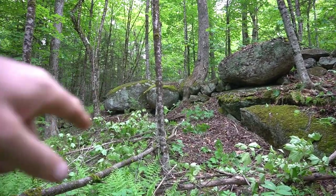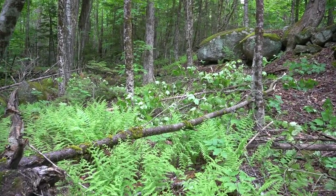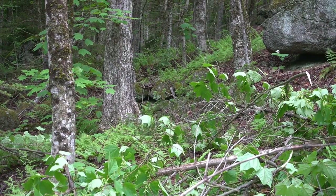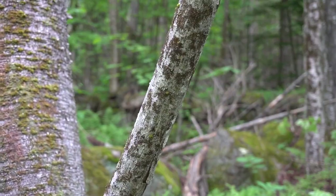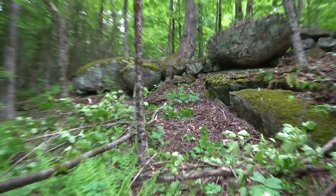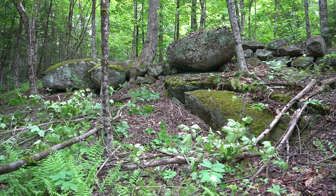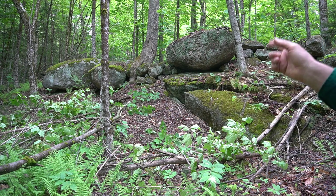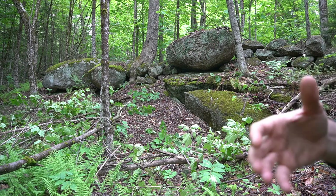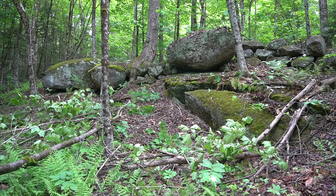Over by the third megalith you can see the wall picks up again and runs east. This area is just packed with stuff. Back in the woods you can see the wall turns into a very big section of boulders. Further down the wall there's also a hopping wall section — this is definitely turning into a hot spot of many different megalithic features close together. There is also a big boulder of quartz up in the wall at a key point that you're going to see in a minute.